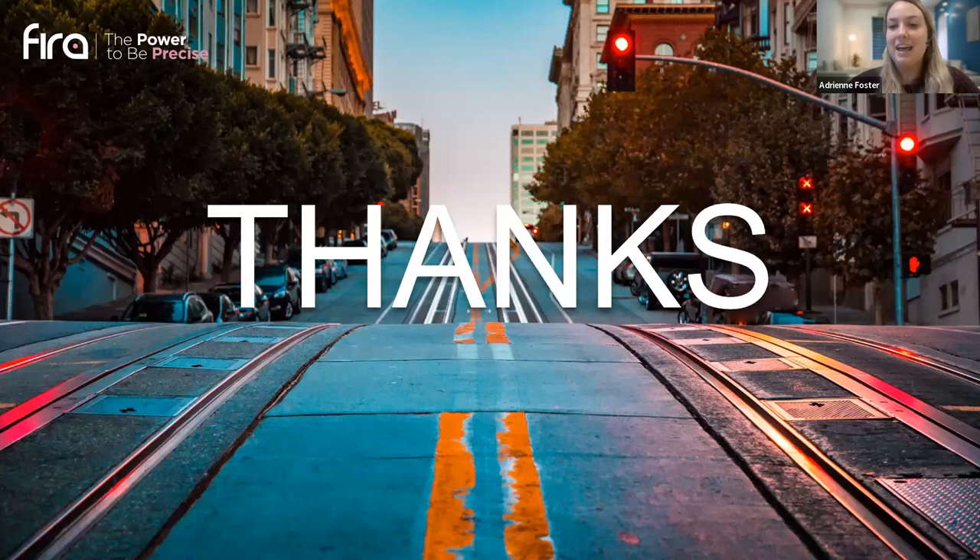Any remaining questions will be answered via email following the webinar. Thank you to everyone for your questions. If our speakers did not get the chance to answer your questions live, they will get back to you shortly through the contact information provided during registration. Goodbye, everybody, and thanks again for joining us today.